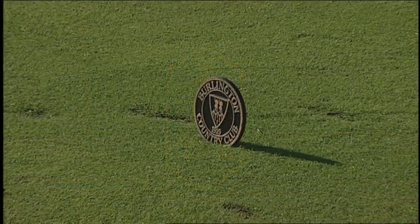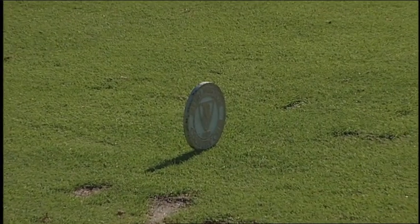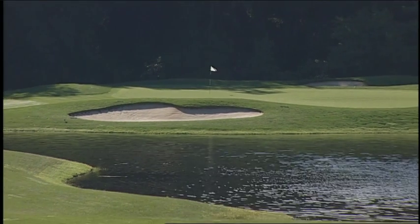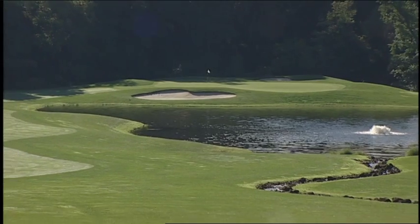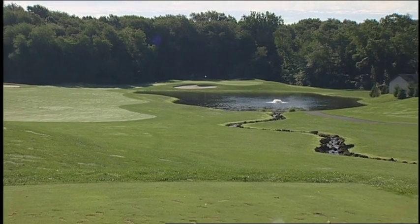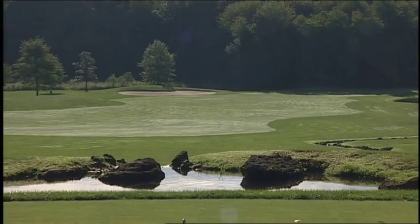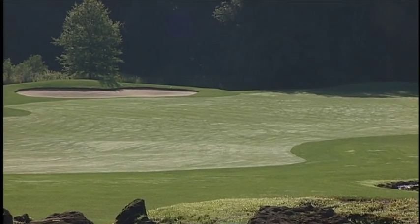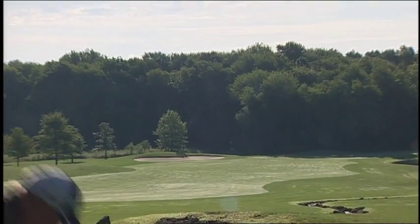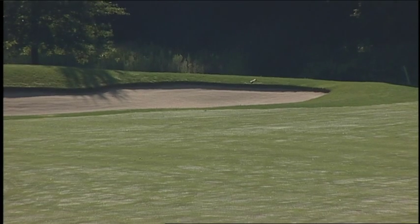Here we are at the 11th hole. We're going to play from the black tee markers. We have five tee locations on every hole here at Burlington — the majority of our members play the whites. There's a lot of variety on this hole depending on which tees you play. On some tournament days we put the tee on the white or silver tee, and it becomes a drivable par four about 250 yards over the water. From this tee it's about 290 to carry the water, so today we'll just try to hit it right at that bunker, which is about 240 yards away.